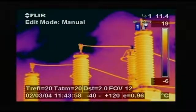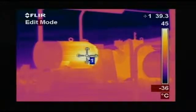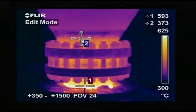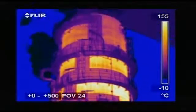Whether you're monitoring high voltage equipment, low voltage cabinets, motors, pumps, or high temperature equipment, and looking for insulation losses, a thermal imaging camera is the one tool that really lets you see it all.